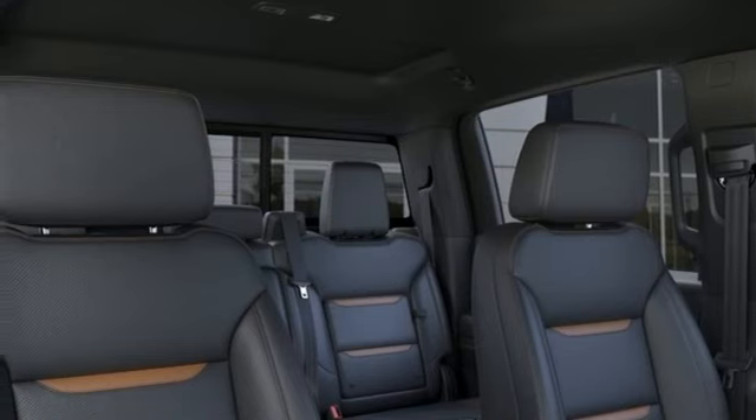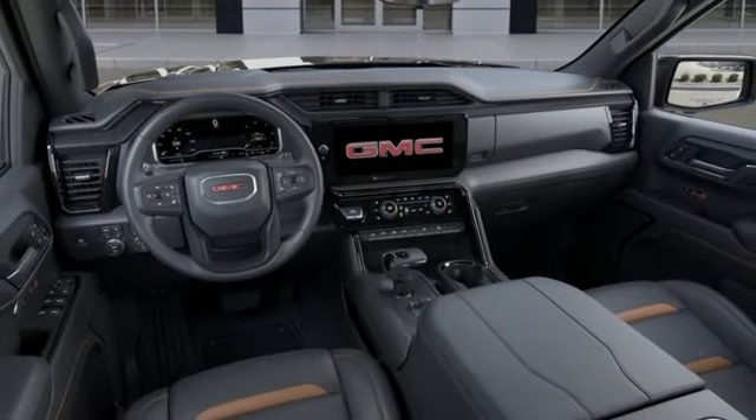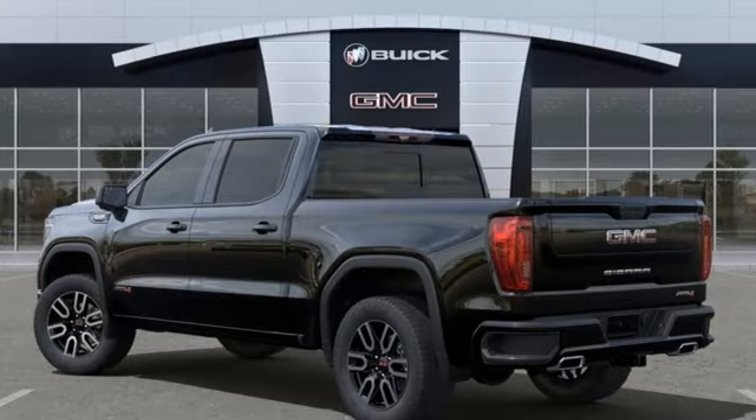Trailer hitch receiver, premium shocks, streaming video feed rear view mirror, and heated and ventilated leather bucket seats.